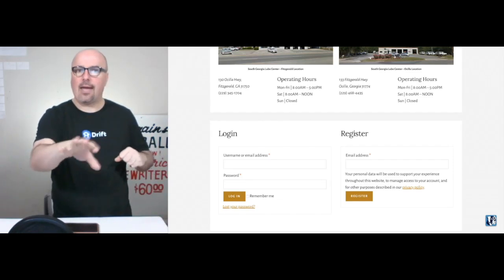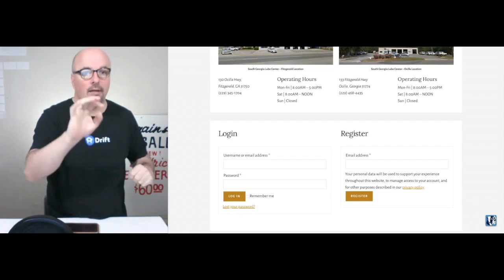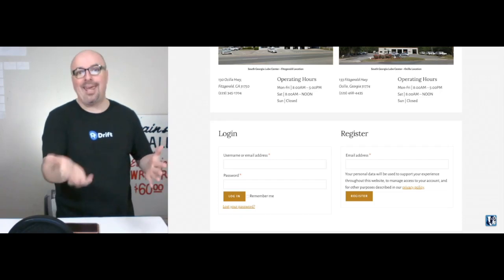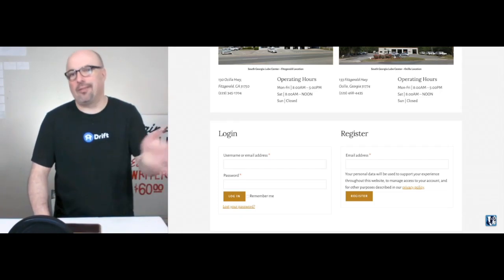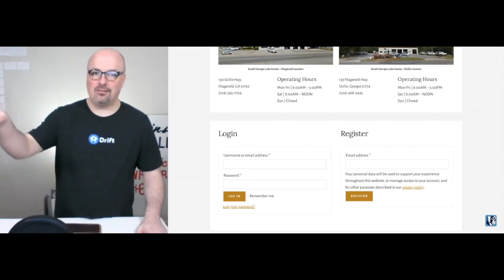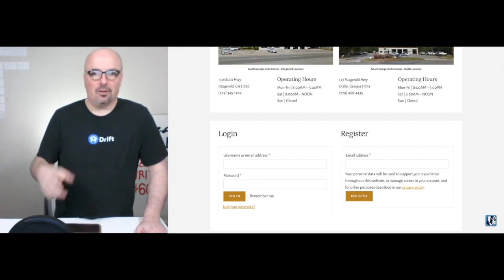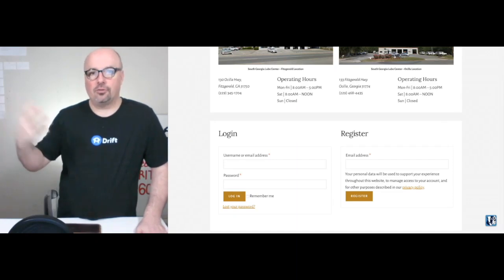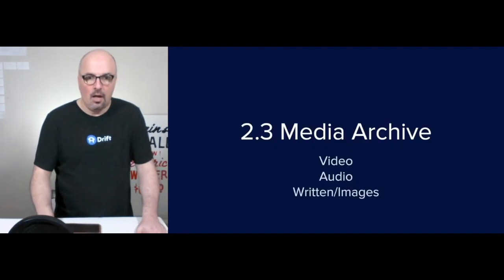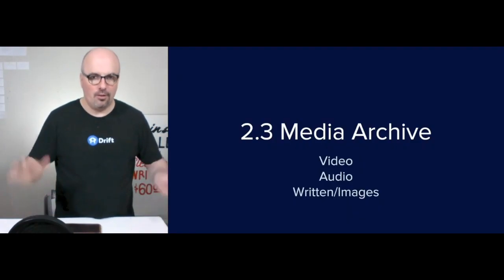On the homepage, you can log in or register for a WooCommerce account with South Georgia Lube Center, which allows you to buy from them, pay through your phone, and view your account. But it really is about the ability to pay without a log jam or bottleneck at the actual cashier at either location, or requiring the driver to handle payment on top of everything else they're managing.